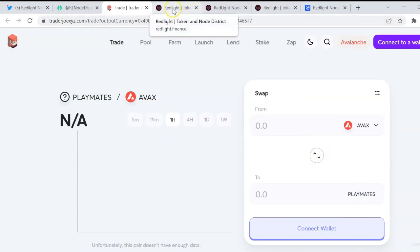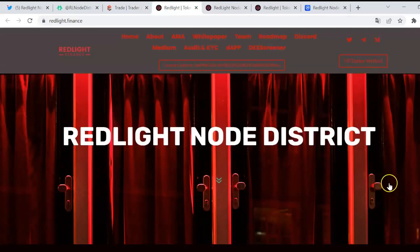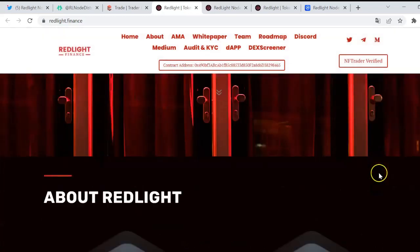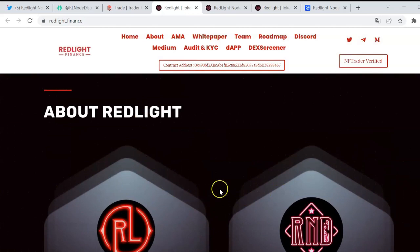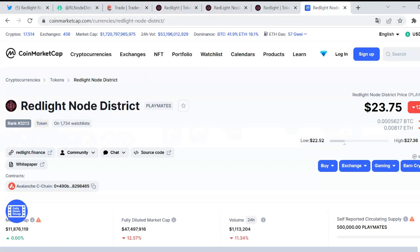Once you've got it, you can create the nodes on the website. Here it is — this is the amazing website with an incredible user interface. We've got the vision, the mission, the values, recent AMAs they've had, and the white paper. They have also doxed their team and there's a roadmap as well, which is pretty good. Let's first analyze how the token has been doing since its launch.